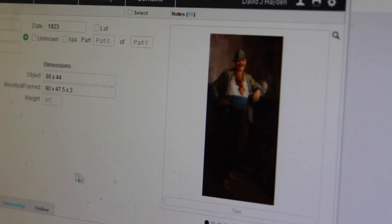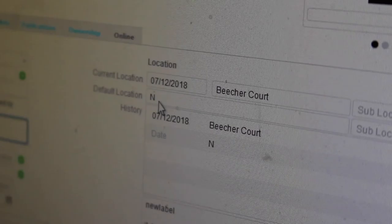Included in the records are a description, title, how it's signed, and anything else that might have been on the back of the painting. The storage racks are adjustable so they can accommodate paintings and objects that are thicker than a standard frame.